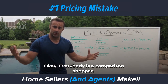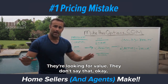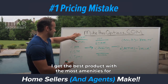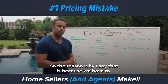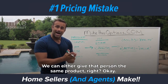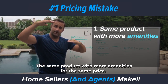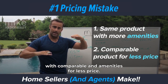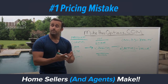Everybody is a comparison shopper looking for value. They've got a certain amount of money they're willing to spend, and they want to find where they can get the best product with the most amenities for their budget. So we have to make sure we're creating value. We can create value in one of two ways: either give that person the same product with more amenities for the same price, or give them a comparable product with comparable amenities for less. If we don't do one of those two things, we're probably not going to create value and the home probably won't sell.